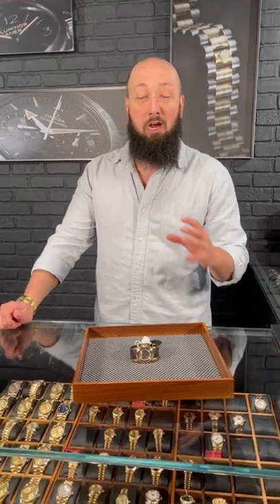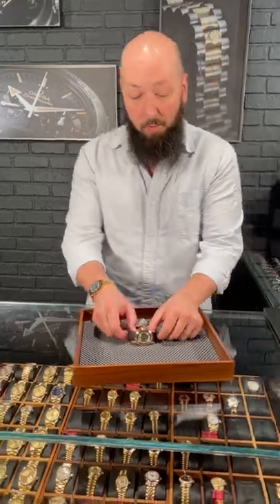Breguet is a brand known for their very traditional, very dressy and elegant watches, but they are able to take a lot of those same characteristics and put them in sportier models too.